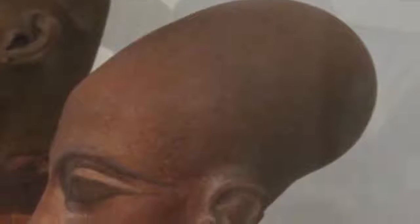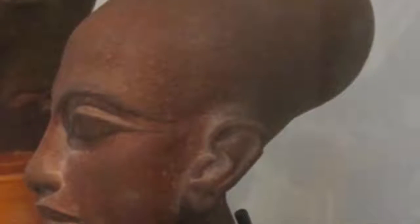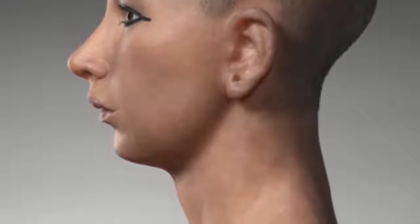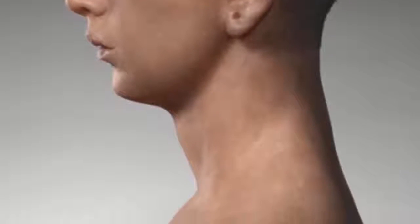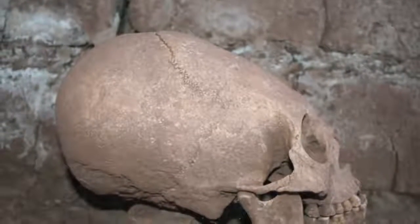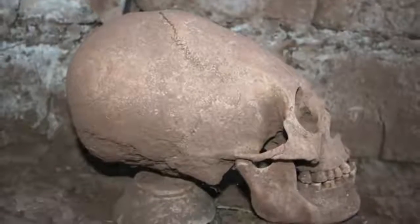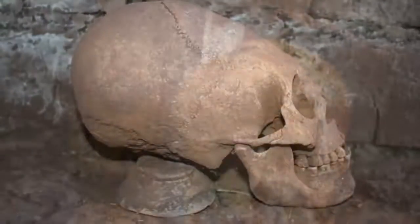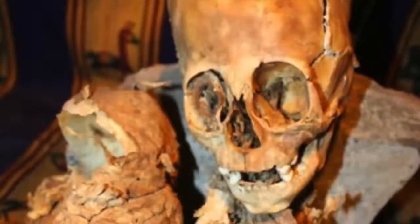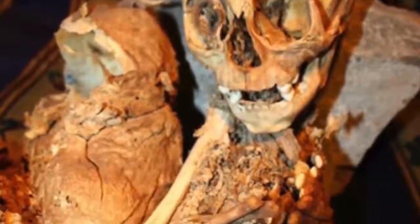Most of you are acquainted with the Akhenaten sculptures showing elongated heads. But in reality, Tutankhamun's skull was elongated, but not so extreme as shown in the sculptures. However, near Pumapunku in Bolivia, there are elongated skulls like this, as well as other mysterious ones near Cusco, like this one, called Waiki.